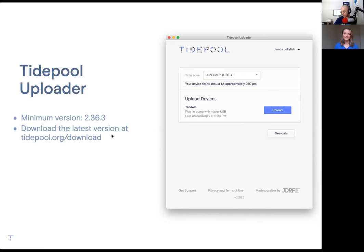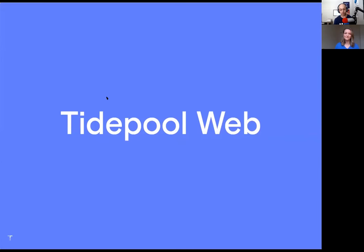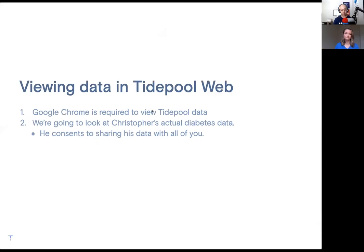I have my high CGM alert set at the same threshold that Control IQ is set, so I get the double 200 vibrates. I'm going to disconnect my pump and put it in my pocket so you don't hear that vibrating anymore. Alarm fatigue is real — real life with diabetes, folks. Tidepool Web is what we're using to visualize your Tidepool data. Google Chrome is required to view Tidepool data — it's the only supported browser. Make sure it is installed on any computer you intend to use.